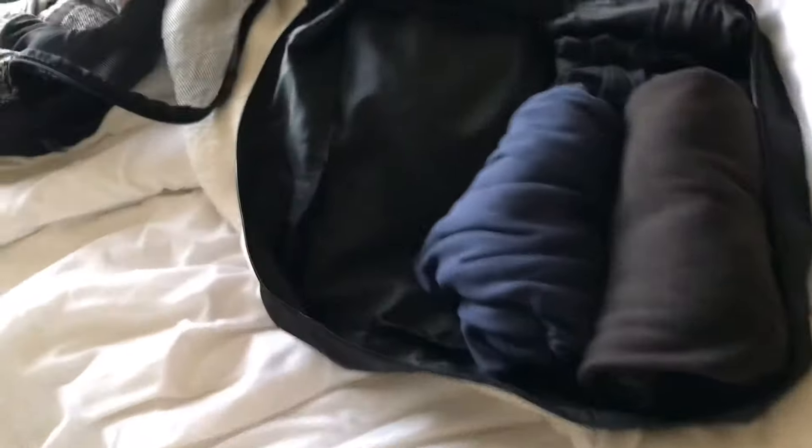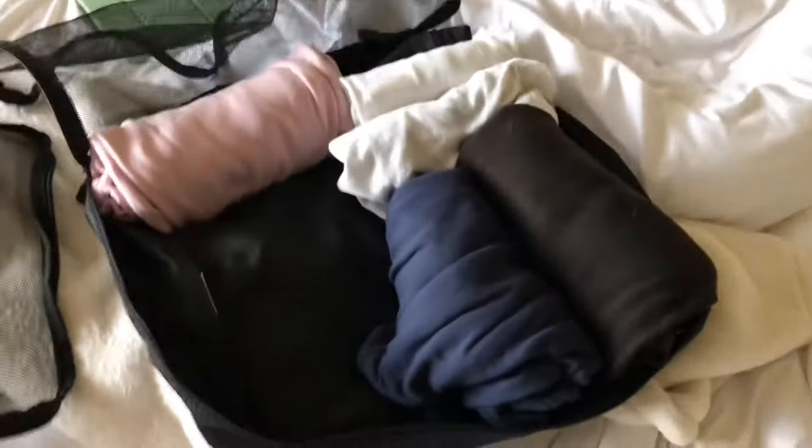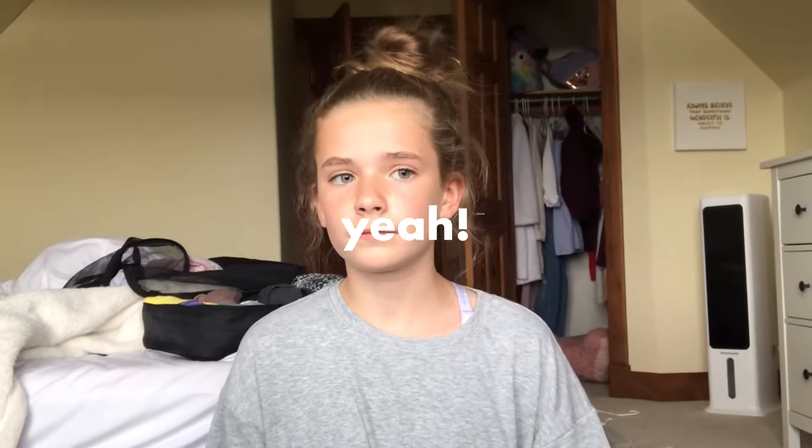That leaves us with plenty of space to pack our shorts. I'm also going to pack pajamas in this one because they're not on the packing list and I need something to sleep in. I've packed my pajamas and we still have plenty of space for shorts. I think I've done enough packing for today — we got a lot done, I'd say way over half. I'll update you guys tomorrow.